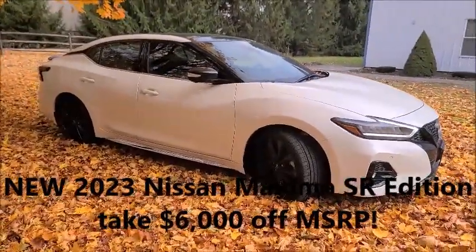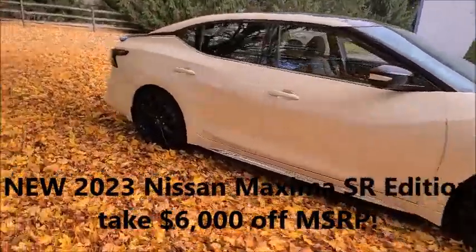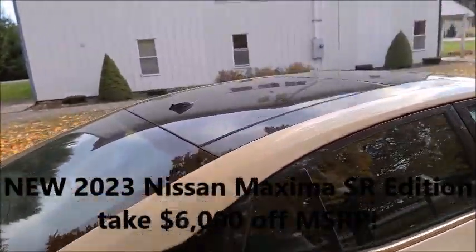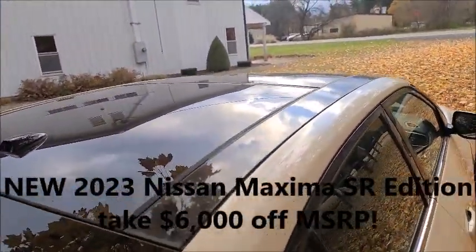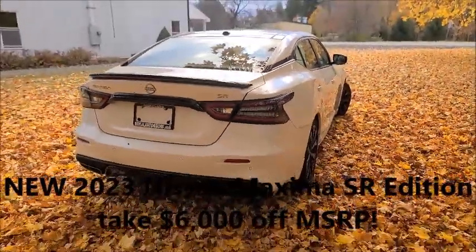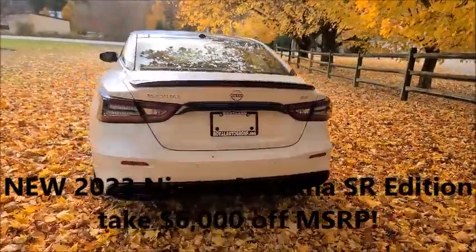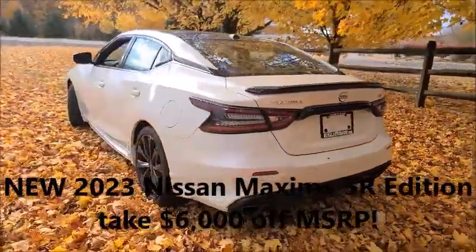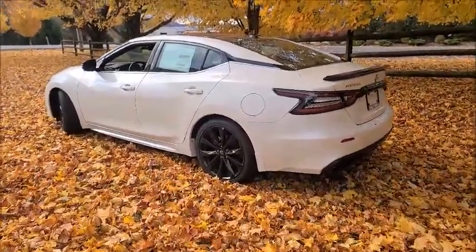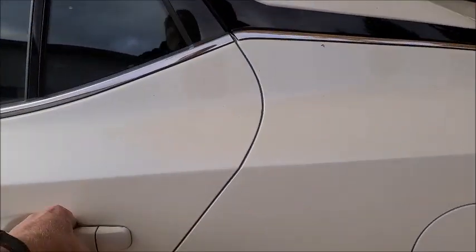The leather interior, the accent trim, of course the SR package — this whole car just looks good from any angle. But it's the last one we've got, the only 2023 we have left, and six thousand dollars off the MSRP is going to make it easy for somebody to take this home. Come into the Royal Nissan store on Route 281 in Courtland and ask for me.